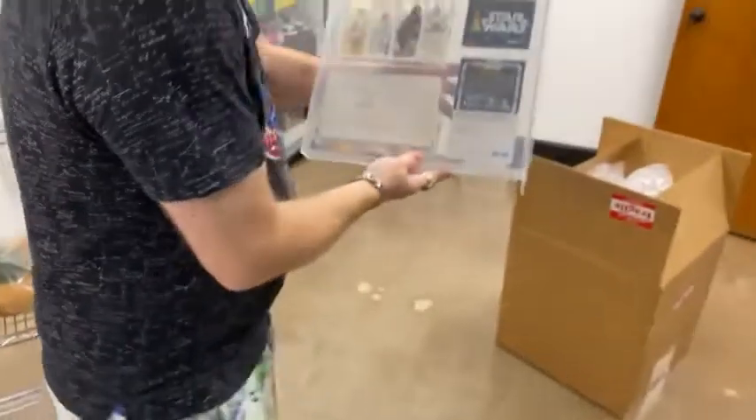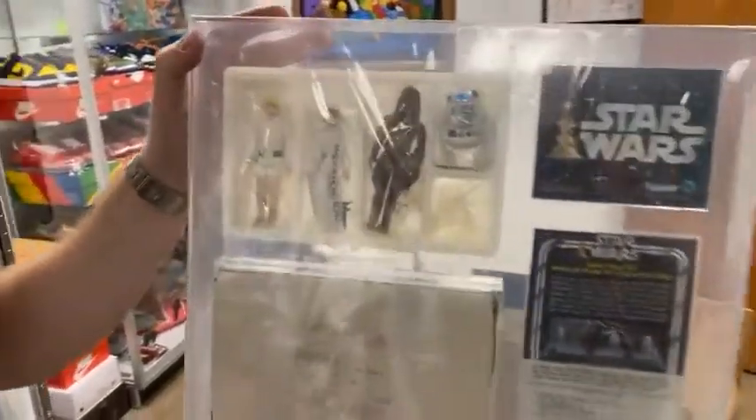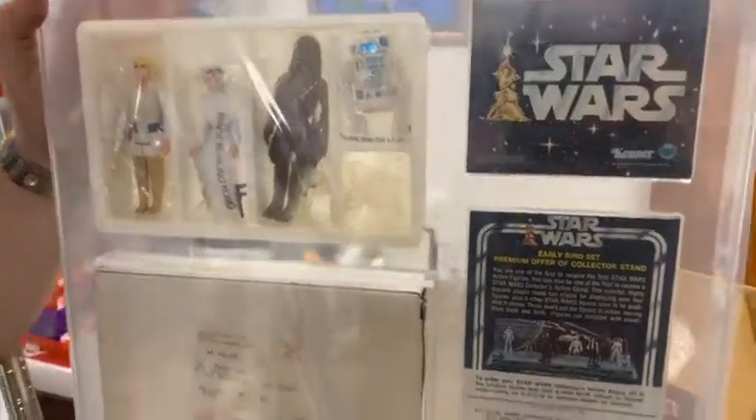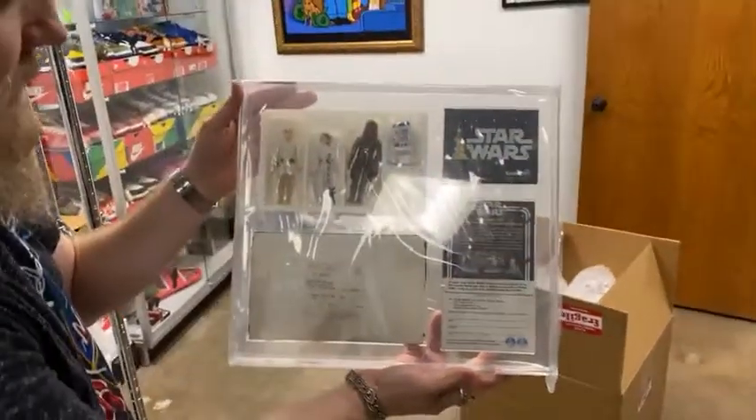Kenner rushed to try to make toys for all the kids, and instead of having time to make all the toys — oh wow, look at that, freshly graded AFA 80, with a subgrade of 80, 85, 80. That is too nice.